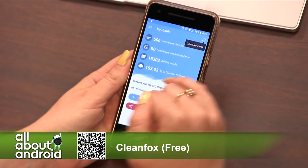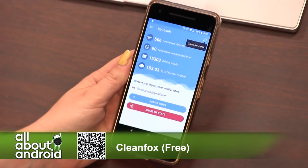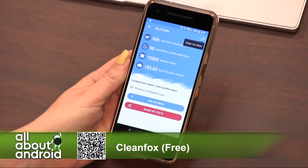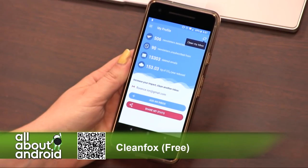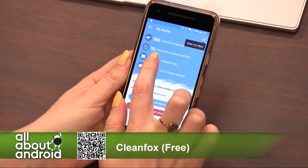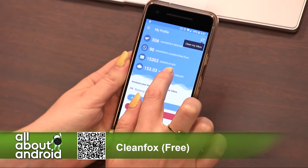When that's all done, you'll have a little profile. 506 newsletters detected. I've had my Gmail account for like decades — well, actually since college, which hasn't been a whole decade, but anyway. How many newsletters have you subscribed to? So I've unsubscribed from 90. How many emails have you deleted in bulk? I've deleted 15,000 emails.